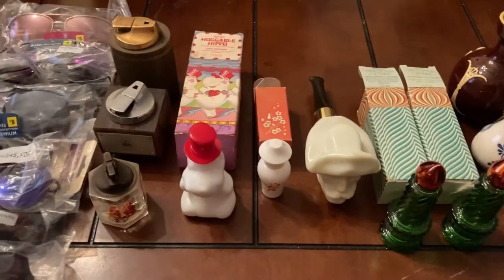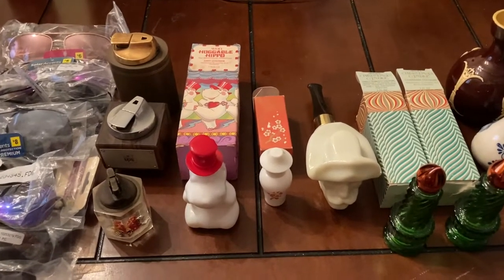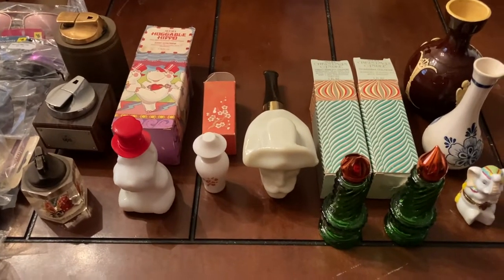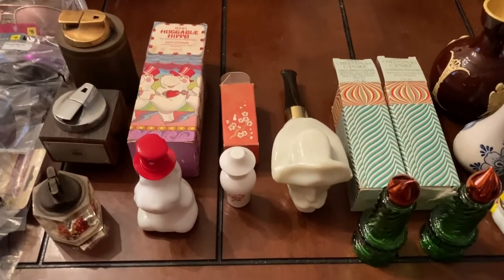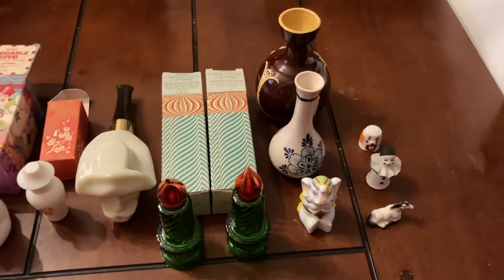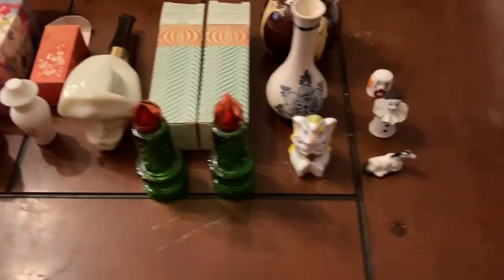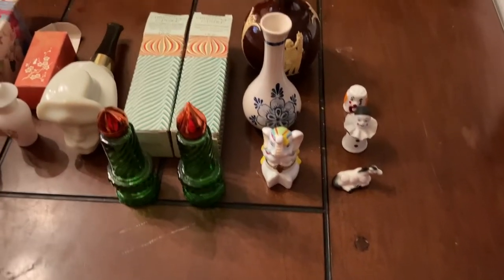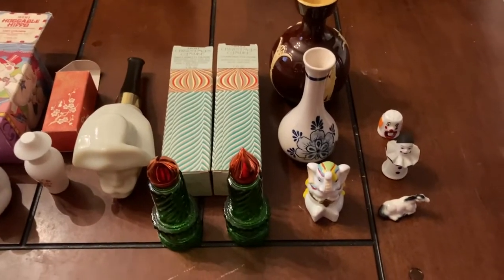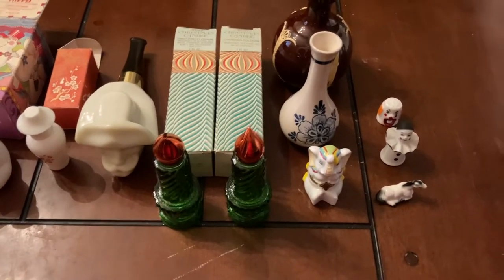Hey everyone, I'm going to start showing some of the preview of things that's going to be on the auction Friday July 22nd at 7 o'clock PM. It's going to be a short auction. I'm going to have some clothes, some short sleeve shirts I have left over. A lot of the stuff I'm going to try to get rid of is some of the knickknack stuff, because I can't lift anything heavy, so it's only going to be the smaller stuff.